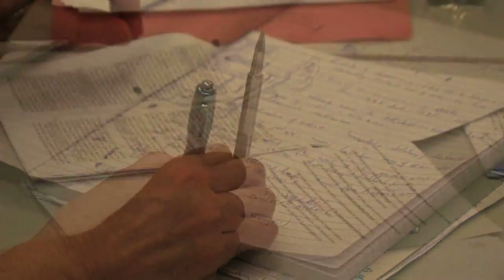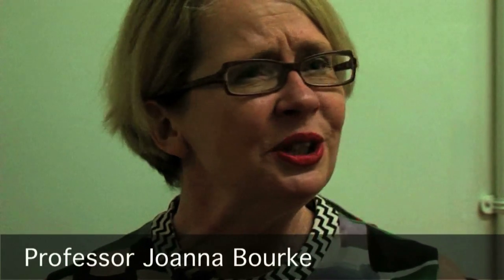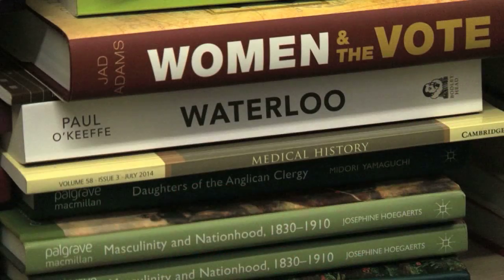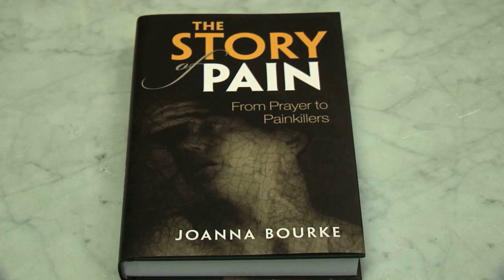At Birkbeck we teach quite a few MA options so that people can choose the one that really fits their particular interest. For example, I teach an option on gender which looks at gender in modern Britain and America from the 19th century to the present. So it looks at things like the suffrage movement, sexuality, childbirth — a lot of really, really interesting issues. What is fantastic for students here at Birkbeck